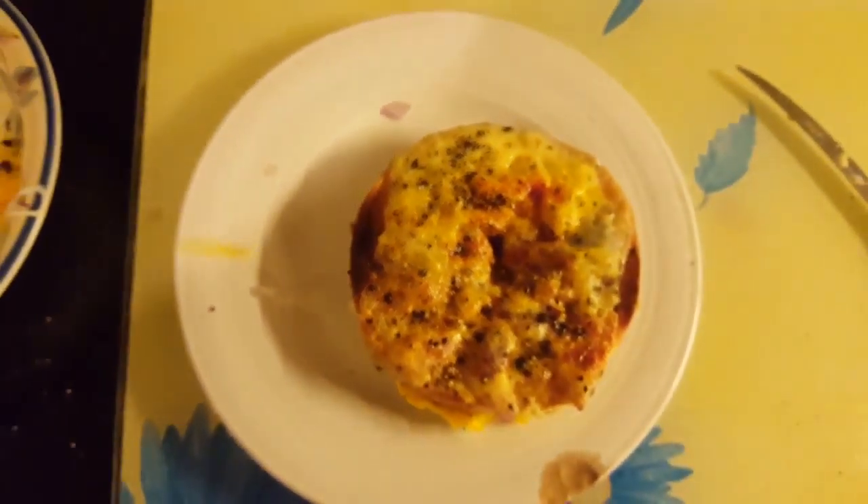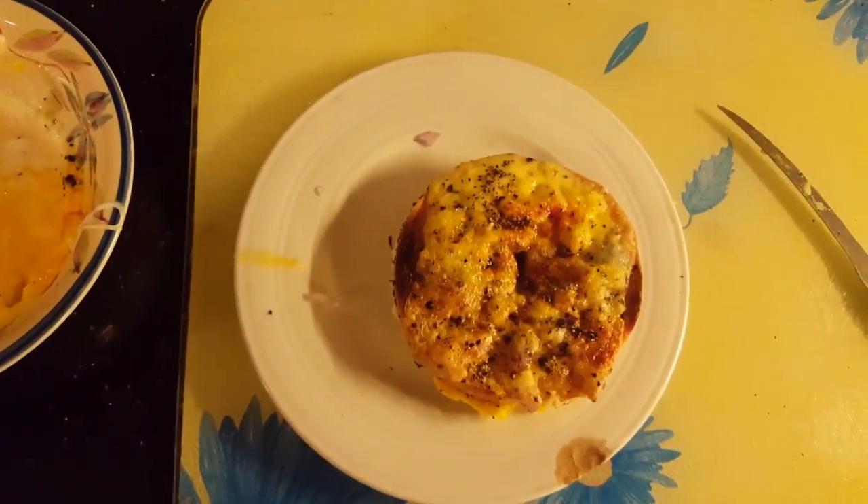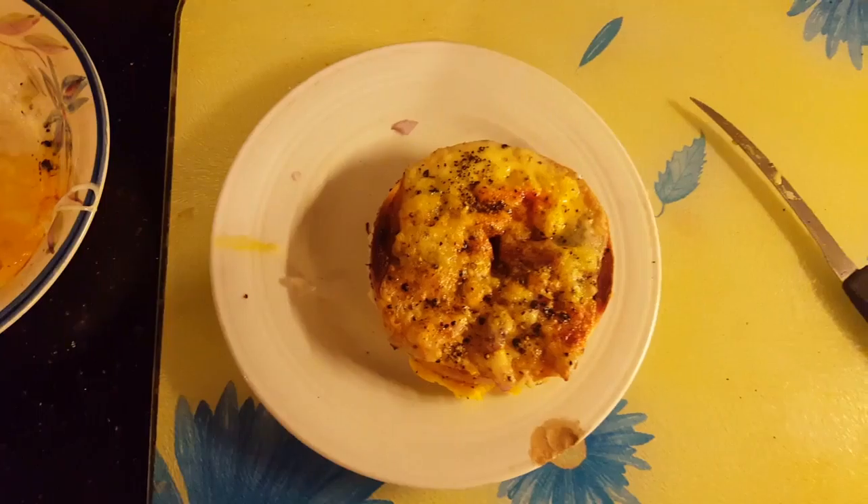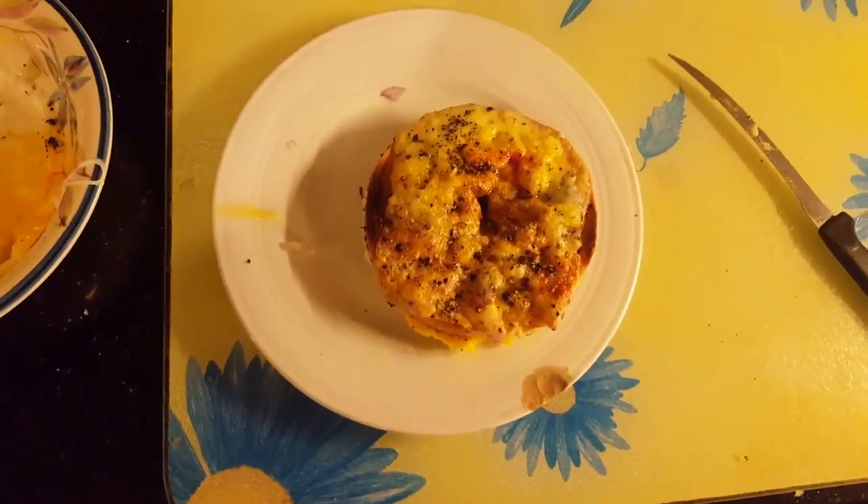There we go. Still soft egg in the bottom - that's okay because the bagel itself looks absolutely delicious. That's a weird midnight experimental bagel egg snack.